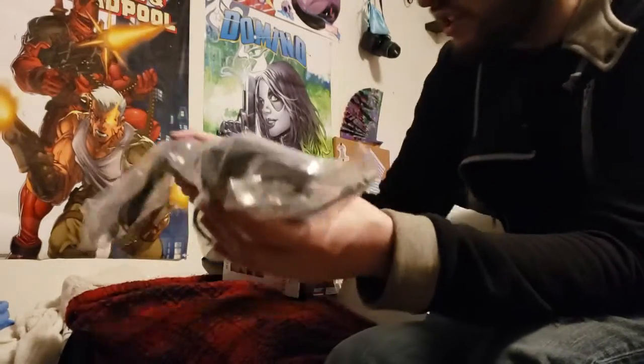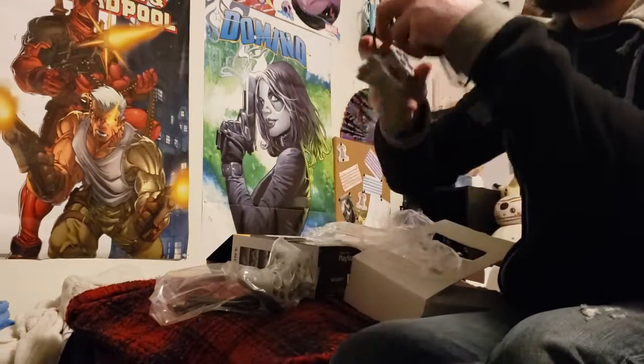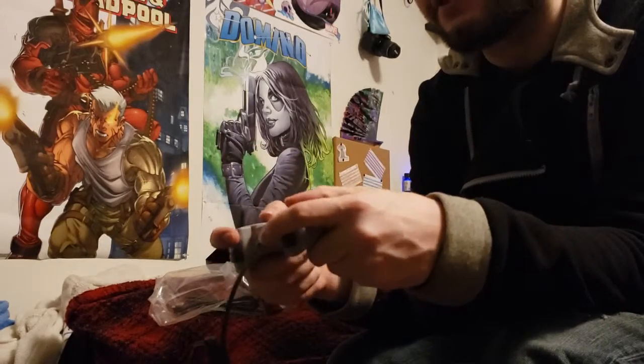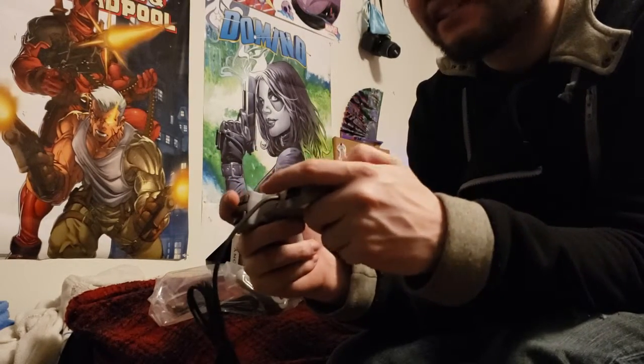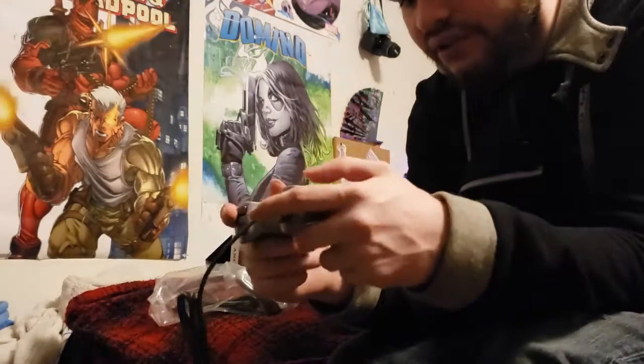It has been a long time since I've touched one of these. No joysticks, nothing — this is definitely original. That's kind of upsetting. I thought there would be joysticks.